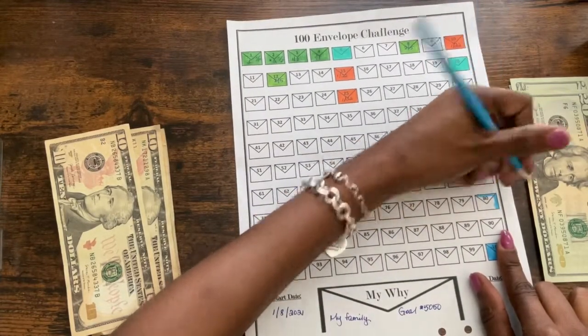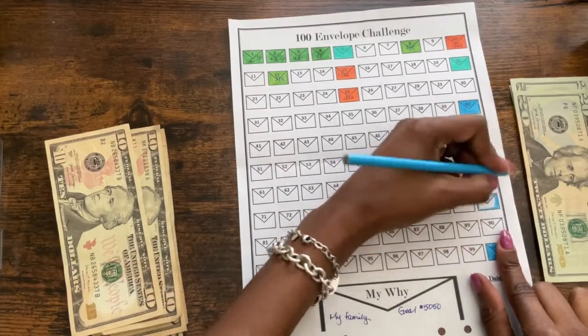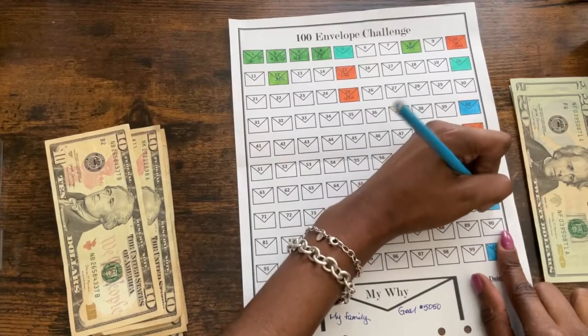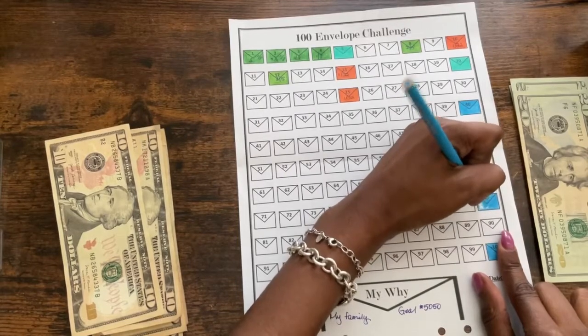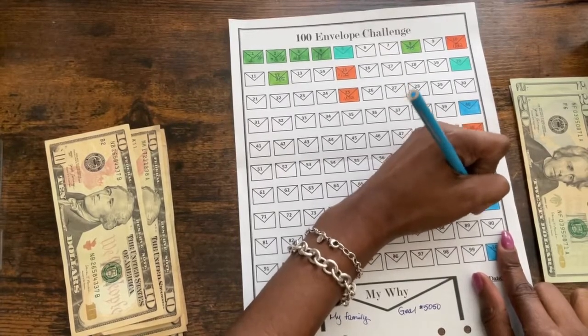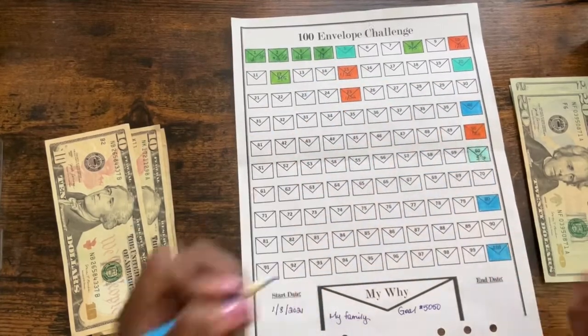Let's see how much you all saved — I'm curious to know! How much did you save? Did you set a goal? Did you meet that goal? Comment down below — what did you do, where did you get your money from, how did you save your money, how much did you save? I'm curious to know — more so nosy — but I just want to know!